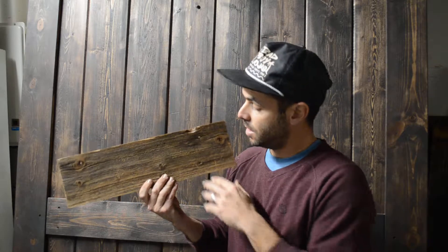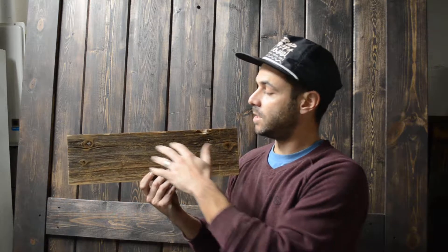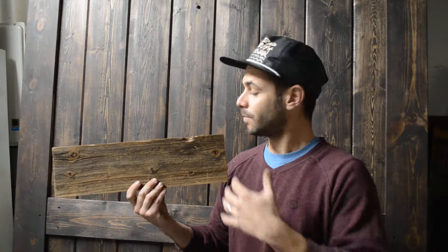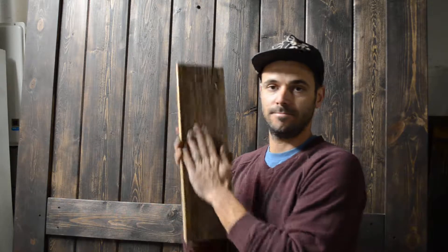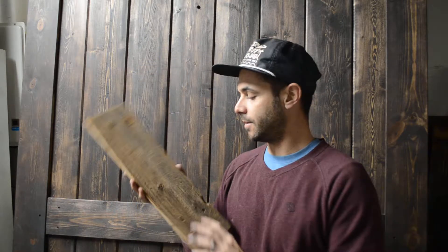You get the grays, you get the reds, you get the browns. The beauty about it is that it matches everything in your home, because I guarantee that whatever color you have in your house is going to be in here also. It looks very rough but feels very soft.